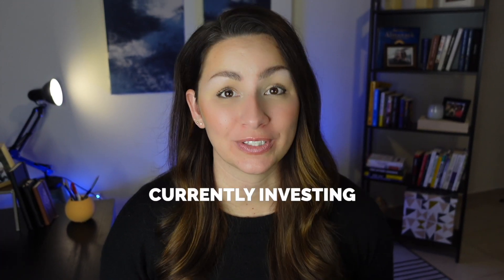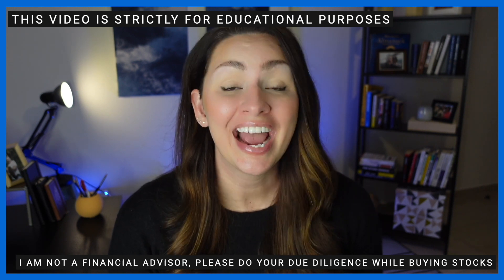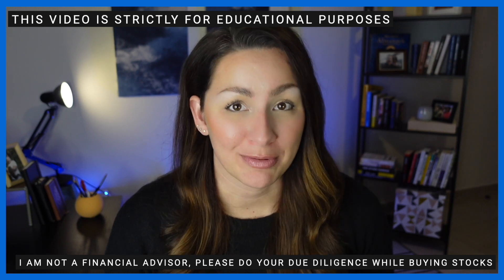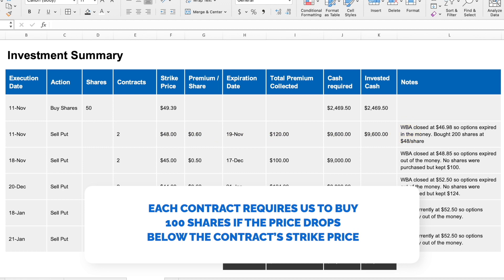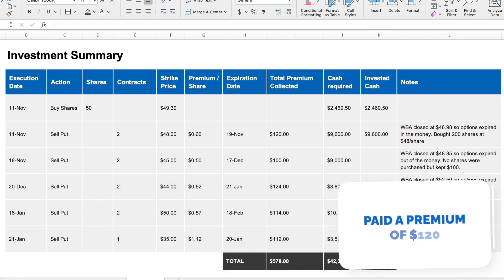Part four: our portfolio. Chris and I are currently investing in Walgreens. Once we've found a company trading near our strike price, we love to use selling put options to build our position — and that's exactly what we've been doing for the past few months, starting back in November. We bought 50 shares on November 11th at $49.39, and we sold put option contracts expiring November 19th at a strike price of $48. Each contract requires us to buy 100 shares if the price drops below the strike price, but for this we get paid a premium of $120 which we keep regardless.